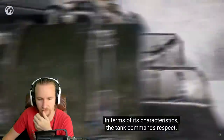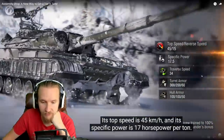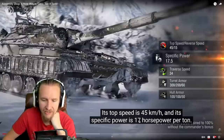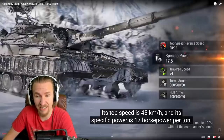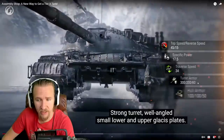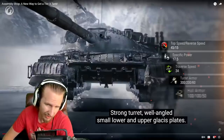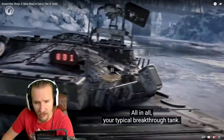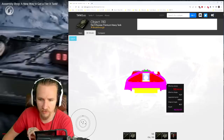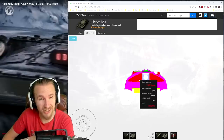In terms of its characteristics, the Object 780 commands respect at first glance. It's quite a mobile and armored heavy tank with a top speed of 45 km/h, and 17 horsepower per ton — which is what a decent medium tank used to have back in the day. It has a strong, well-angled turret and interesting hull armor. I should go into tanks.gg to take a look, as they've been super testing this for the last few weeks.